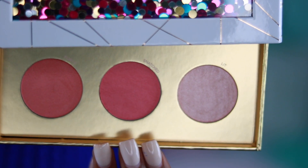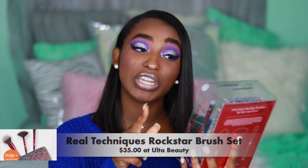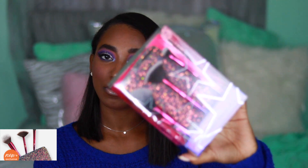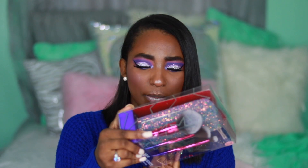Next are these IT Cosmetics brushes — it's a $58 value and they put it together for $35. Inside comes a makeup clutch that's really sparkly, and it comes with three brushes: a powder brush, a highlighter brush, and a shadow brush. That is one thing I love about the holidays — they always do these cute cool bundles.